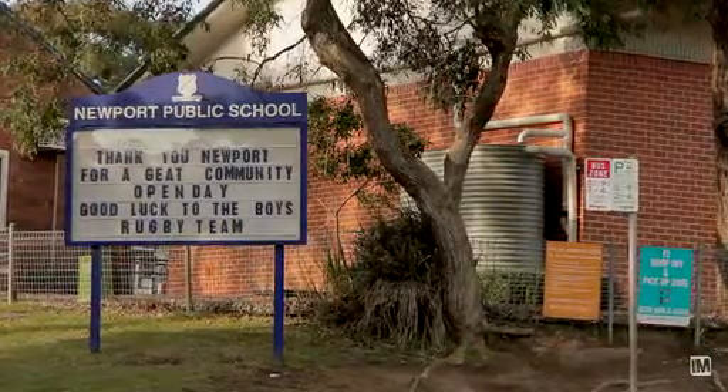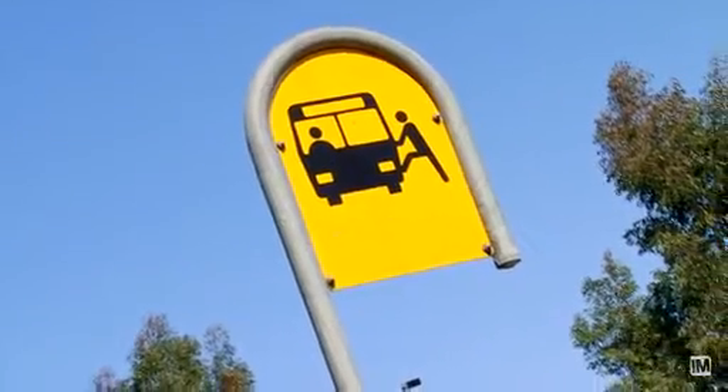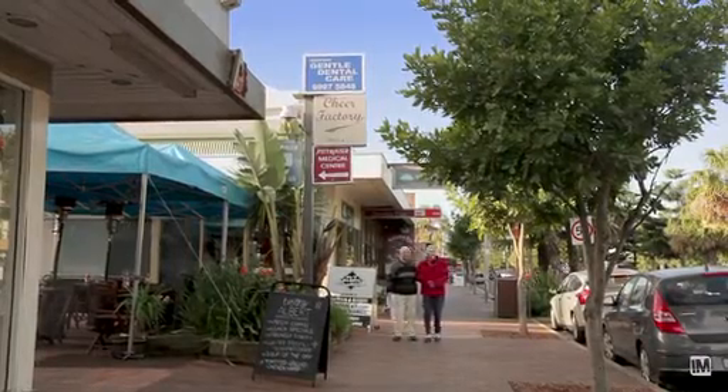Newport School is literally across the road. Newport Arms Hotel is just at the bottom of the hill. The city bus drives past the top of the driveway here and it probably takes about 10 minutes to walk down into Newport Shops. This is a grand home, a beautiful family home — I would say a home for all seasons.